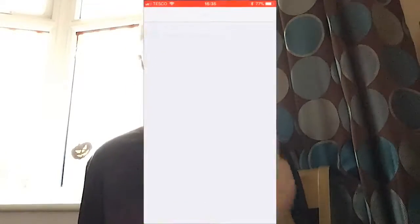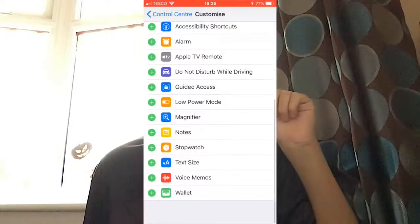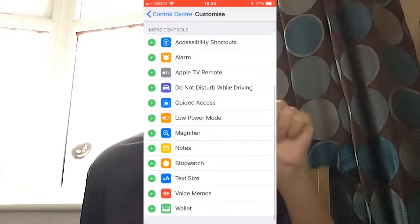I honestly thought until a few hours ago that only iPhone 6S and up could use this feature, but I've got an original iPhone 6 which I'm recording on right now and found that you don't need an iPhone 6S or above. You can use it on older phones too. What you have to do is go into Settings, scroll down until you reach Control Center, and then tap 'Customize Controls'.